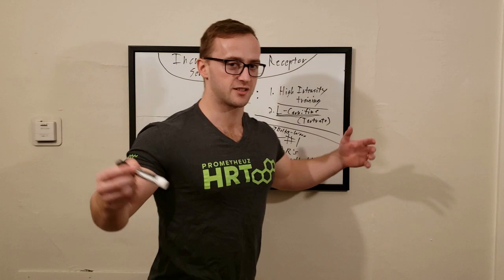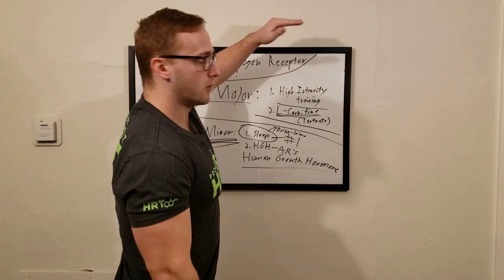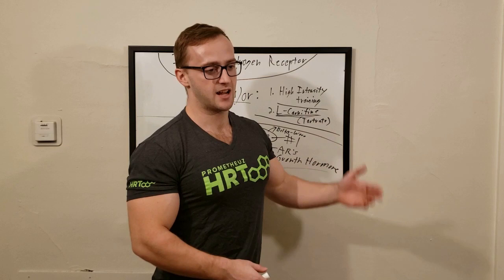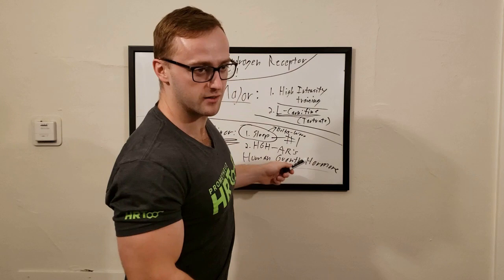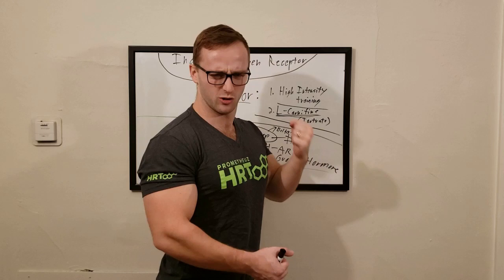That's pretty much it for how to increase androgen receptor sensitivity. If you're interested in raising your HGH levels back to where they were at 18, check out my Prometheus HRT video. In a nutshell: if you're over 35, they'll likely give you synthetic HGH to bring you back to your peak; if you're younger than 35, your pituitary is typically still responsive and they'll give you peptides like ipamorelin and CJC no-DAC. That's it — an important topic, and we're out of here.